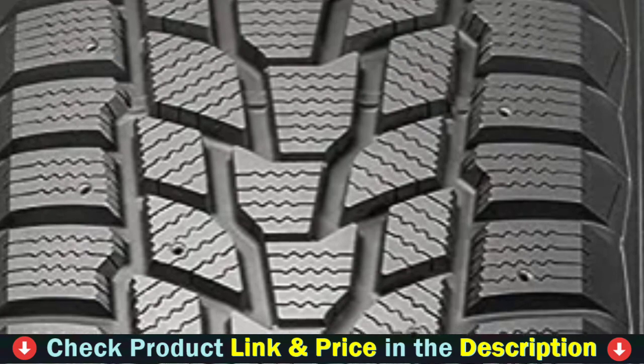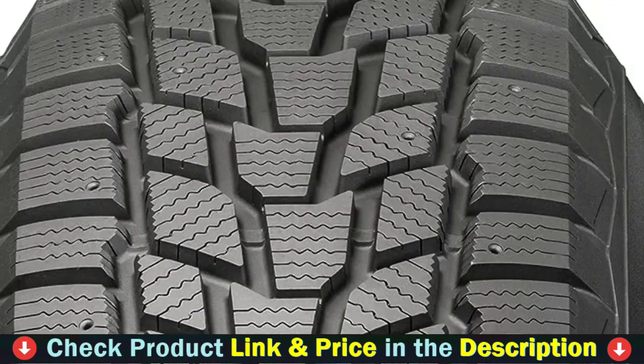To sum up, the Bridgestone Premier Snow tire is responsive, handles well, and delivers excellent highway stability in dry conditions.